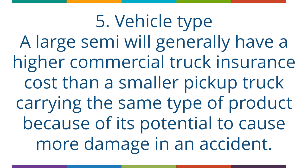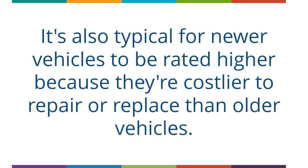The fifth factor is Vehicle Type. A large semi will generally have a higher commercial truck insurance cost than a smaller pickup truck carrying the same type of product, because of its potential to cause more damage in an accident. It's also typical for newer vehicles to be rated higher because they are costlier to repair or replace than older vehicles.